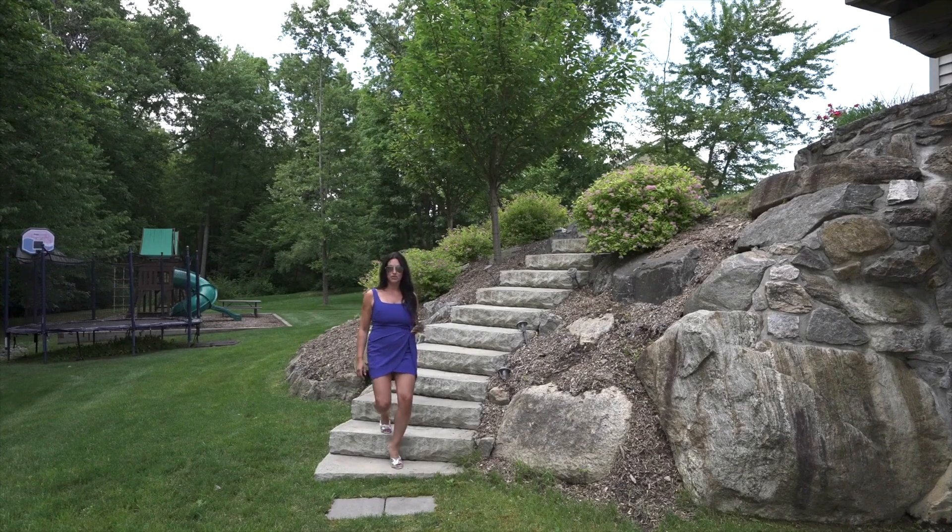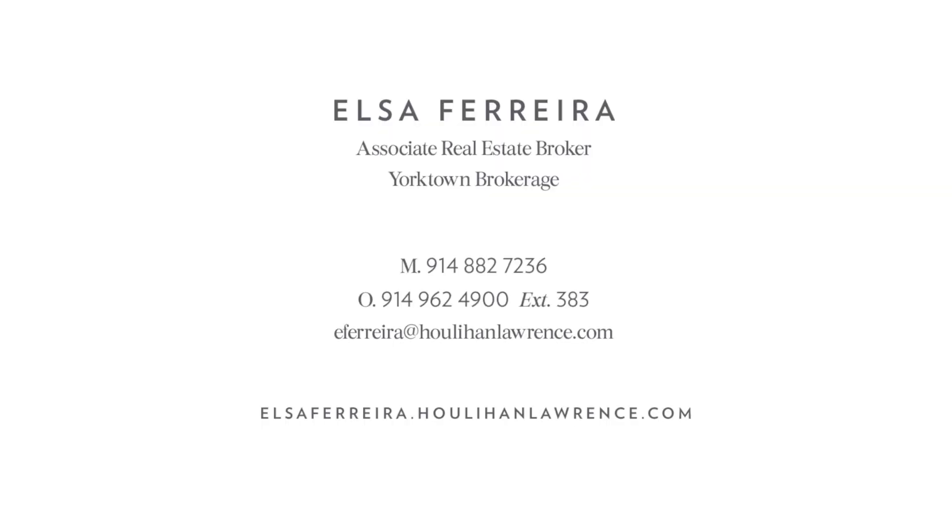I hope you enjoyed the tour. For additional information or to schedule a showing, please contact me.